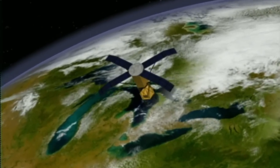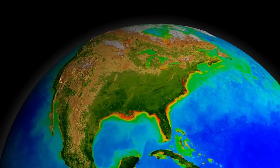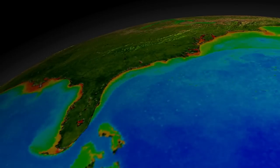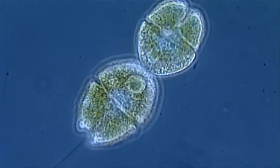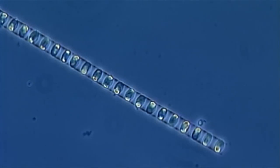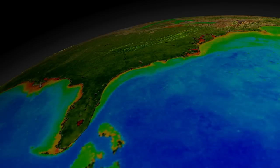The original idea behind SeaWiFS, which stands for Sea Viewing Wide Field Sensor, was to monitor the color of the ocean. The color of the ocean is related to the amount of microscopic plants that live in the ocean that have a pigment called chlorophyll, which is green. The more chlorophyll, the more phytoplankton in the water, the greener the water; the less, the bluer the water.